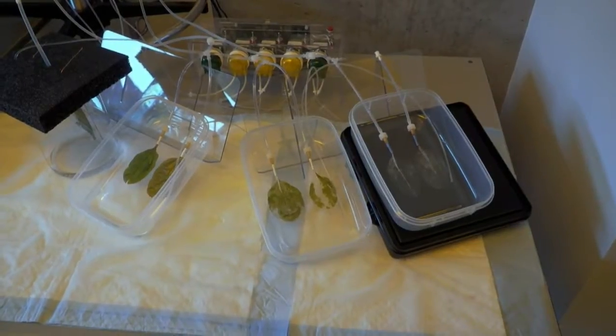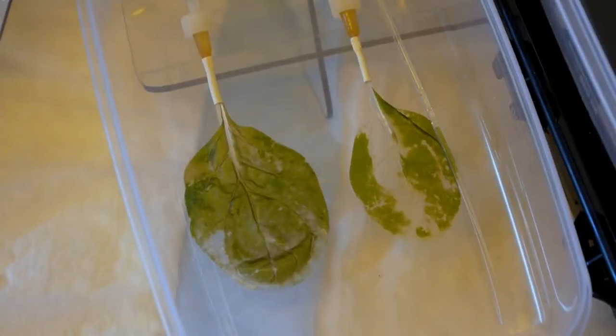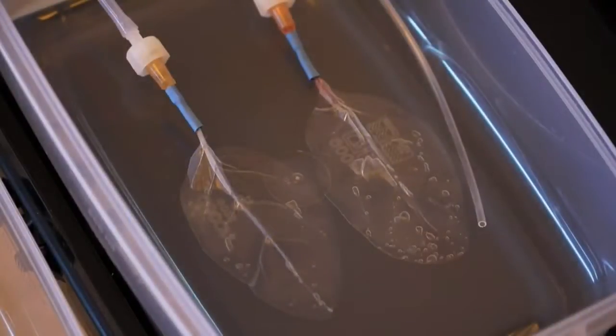Frederick Zenhauser's team is creating a 3-D leaf platform. First, they use detergents and a flushing system to decellularize the leaves. You need to remove the cells from the plant, be sure that there is no residual component of the plant, and then be able to bring back all the human component onto the scaffold.